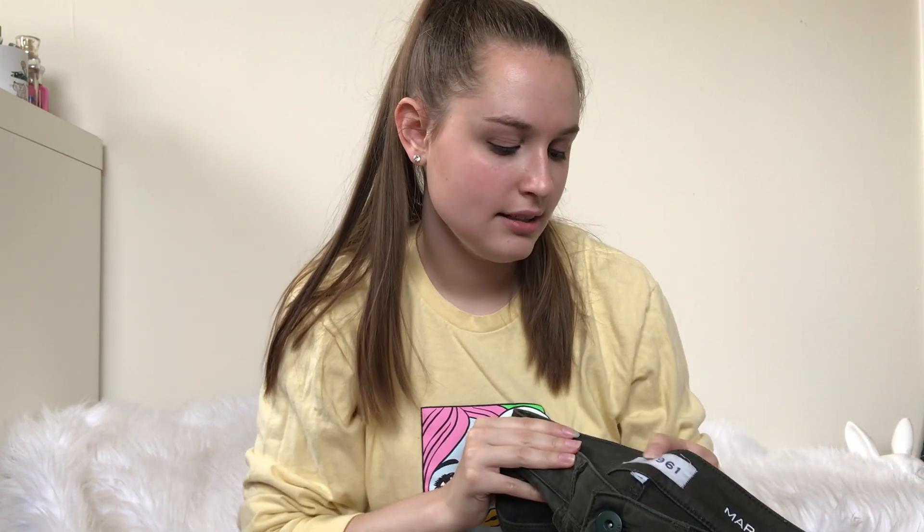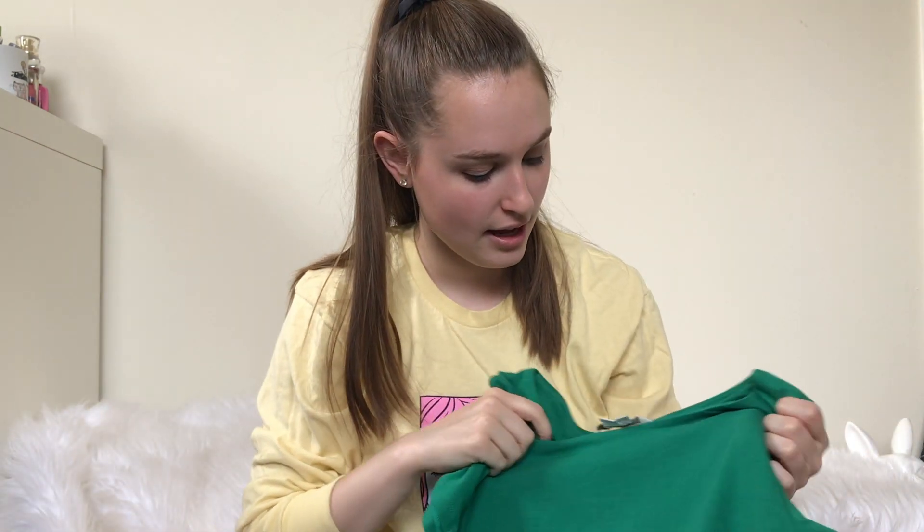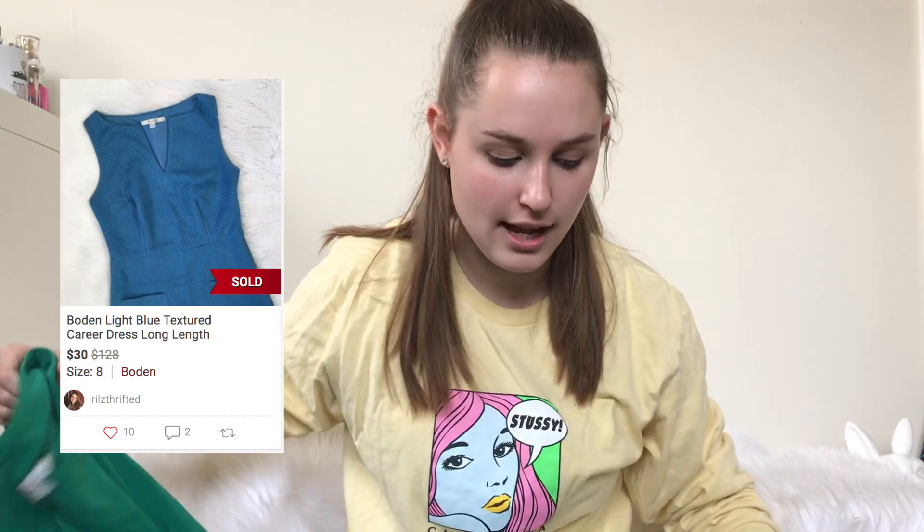Then I got these DL 1961 green pants. My sister grabbed this green Boden dress for me. I've heard some people say they haven't been picking up Boden anymore because it's not doing too great for them, but I still sell Boden dresses anywhere from like $28 to $38.